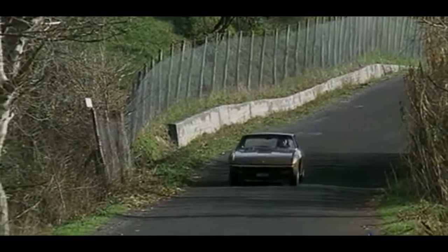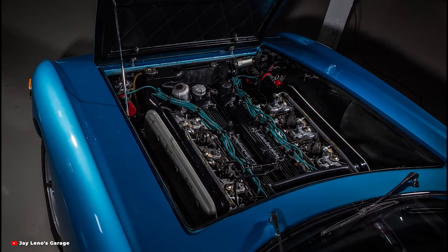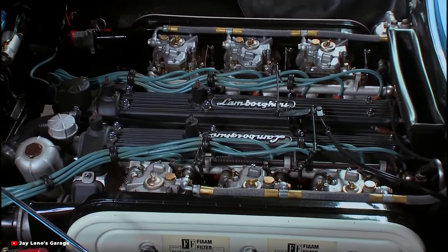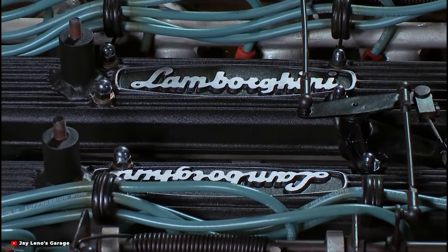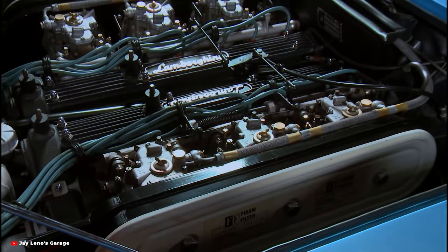At the heart of the Lamborghini Islero lies the legendary Lamborghini V12 engine, with a displacement of 3.9 litres and an output of 320 horsepower. This propels the Islero from 0 to 60 miles per hour in just 6.4 seconds, with a top speed exceeding 155 miles per hour.